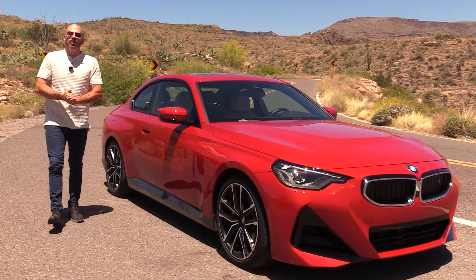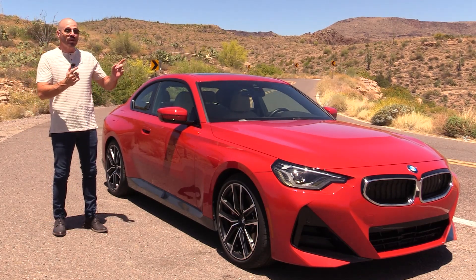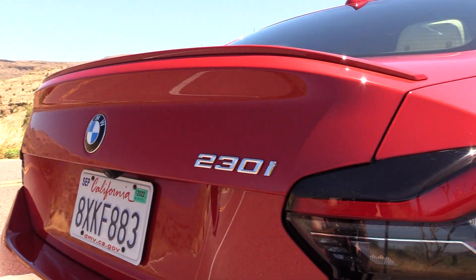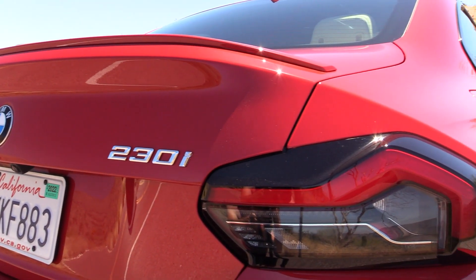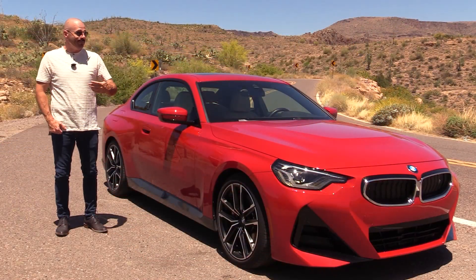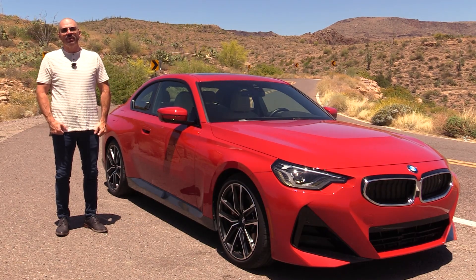Hey, my dear friends. Sam Haymart with Test Driven TV. Today we're out here on my favorite windy mountain road and we're testing the 2022 BMW 230i Coupe, new for this year. This one's got a lot of the performance packaging on it, so I'm going to show it to you inside, then we're going to take it for a drive, and then I'm going to tell you what I really think.